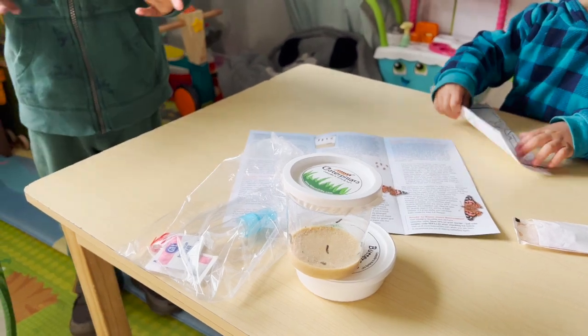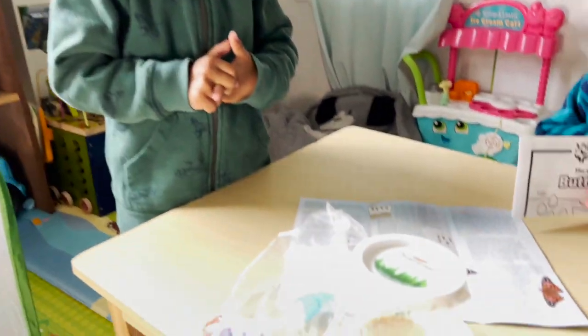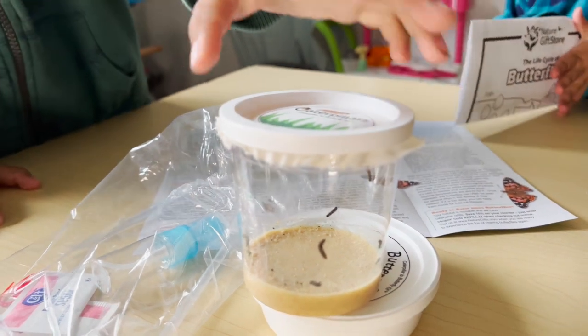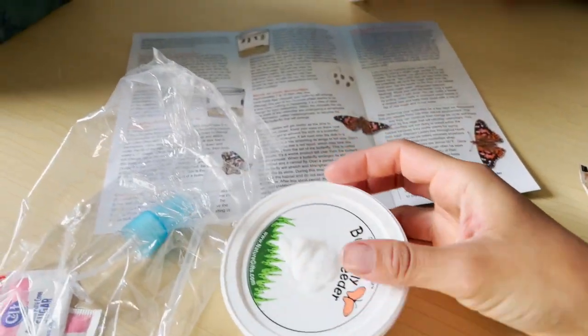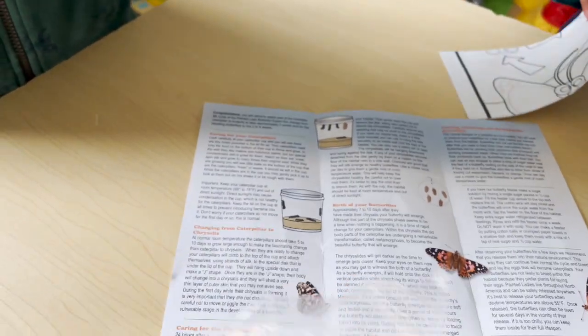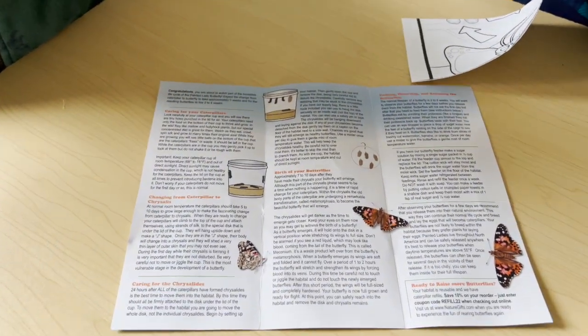Okay, Jeremy, we have all the instructions to take care of your caterpillars. Here are the caterpillars. And we have a butterfly feeder and all the instructions for taking care of your caterpillars and butterflies.